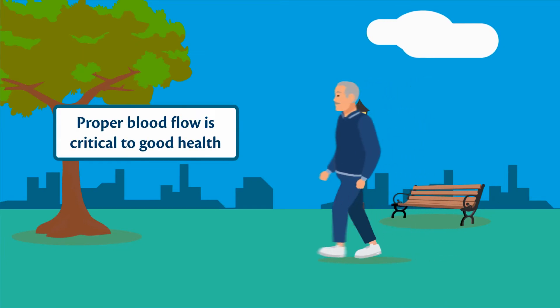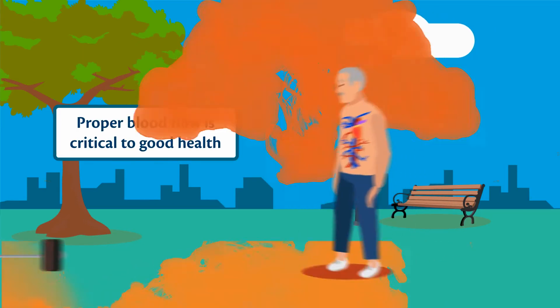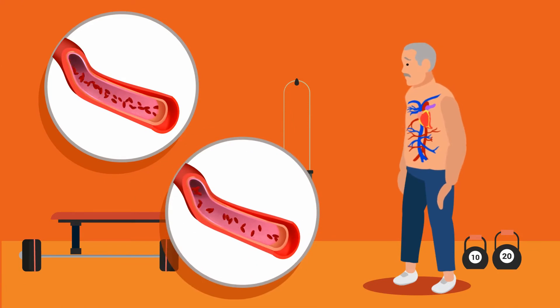Did you know proper blood flow plays a critical role in our general health? As we get older, our circulation can become restricted.